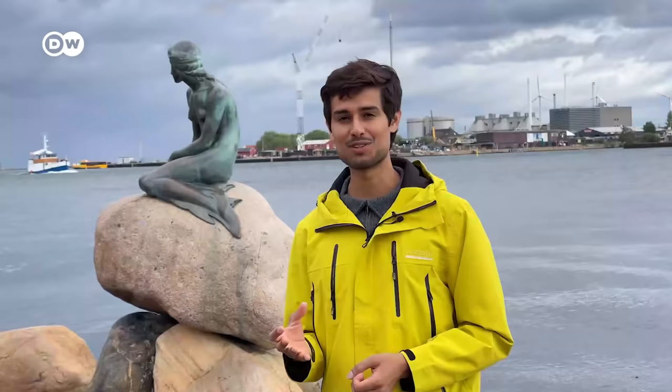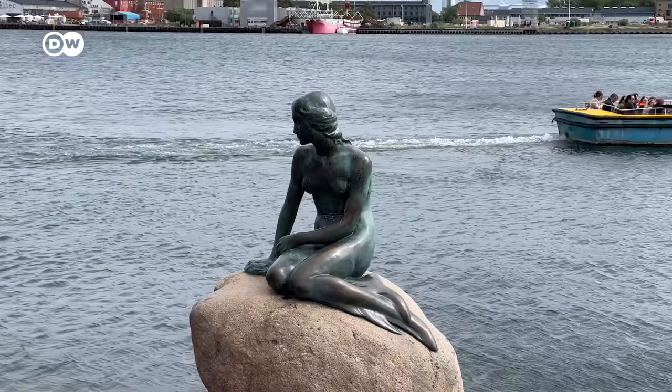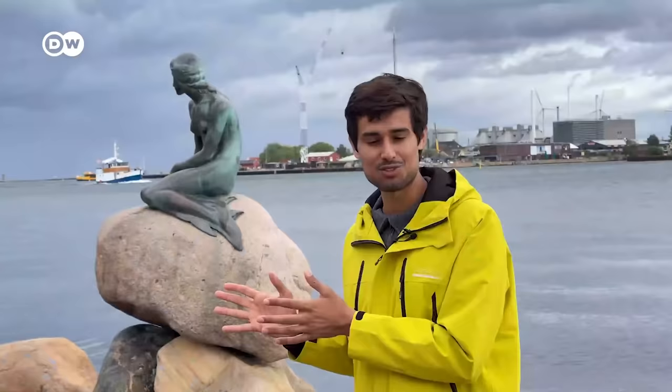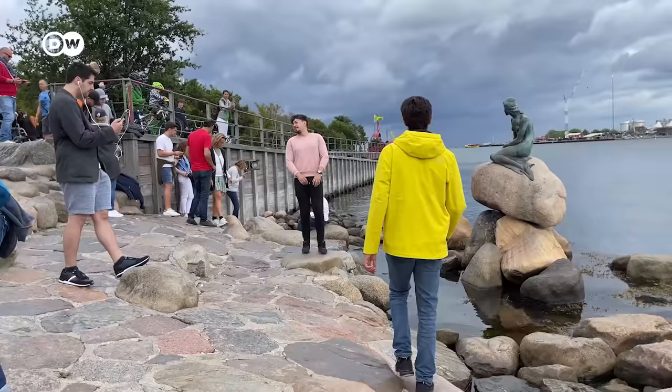This Little Mermaid statue is probably one of the most famous landmarks in the city. It depicts a mermaid becoming a human, based on the famous story of Hans Christian Andersen, who also wrote The Ugly Duckling. Don't be surprised when you come here to find that the mermaid statue is smaller than you expected, and it's also pretty crowded here.